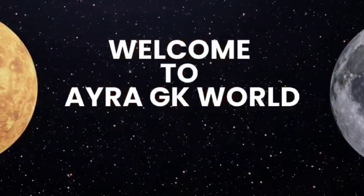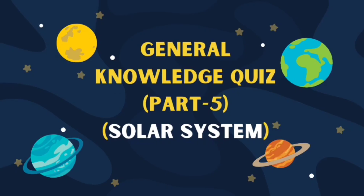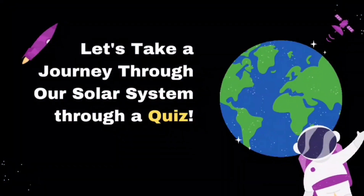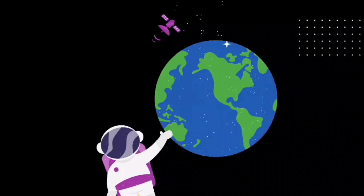Hey guys, welcome back to my channel, IRRGKWorld. Today's topic is GK quiz part 5, solar system. Let's take a journey through our solar system through our quiz.